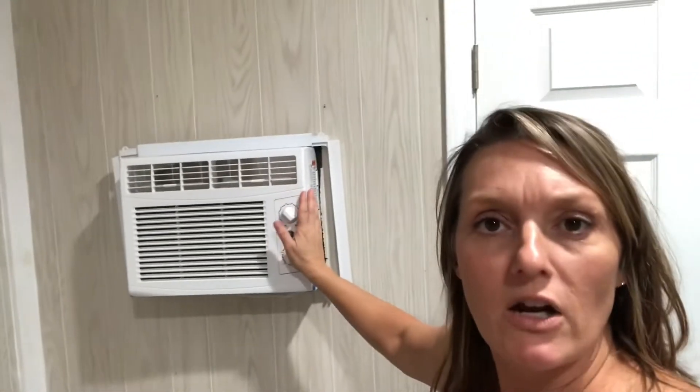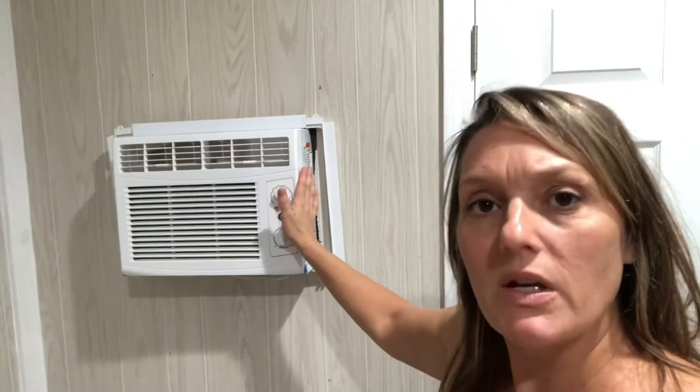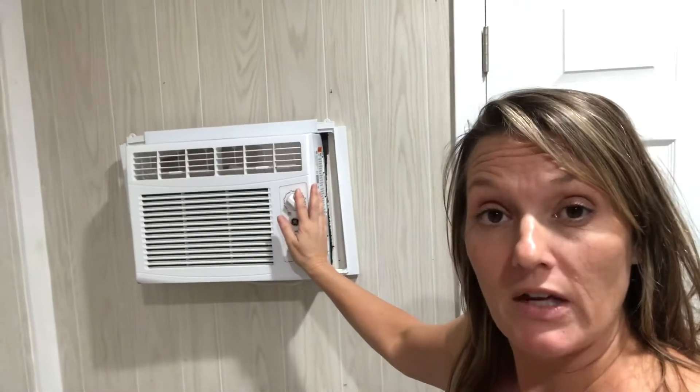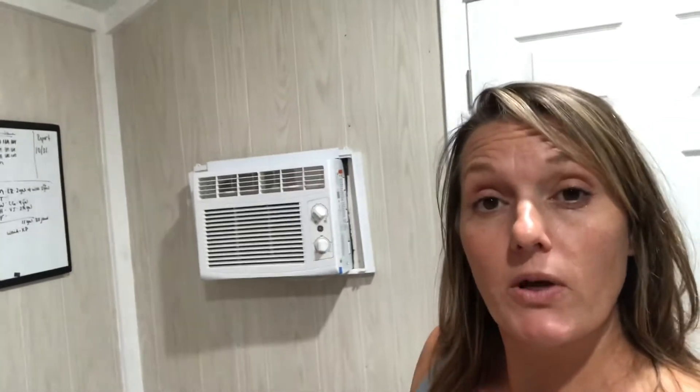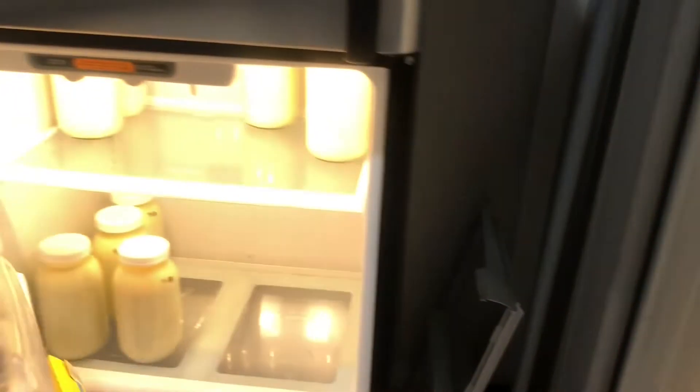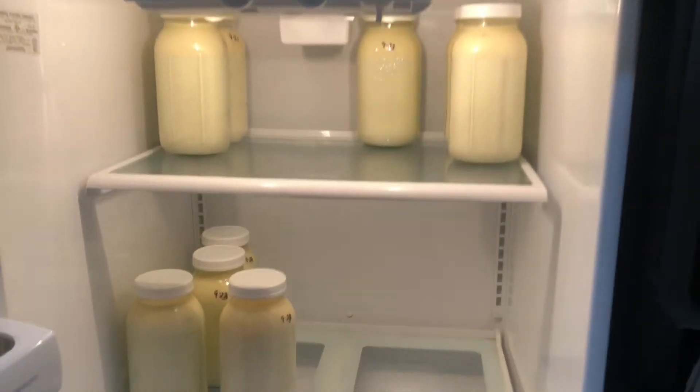We have a small window air conditioning unit that we'll move from the barn into our master bedroom. At night we'll run the generator to it and everybody piles into one room — the kids bring their mattresses to sleep on the floor so everyone can have comfortable air conditioning to sleep at night.